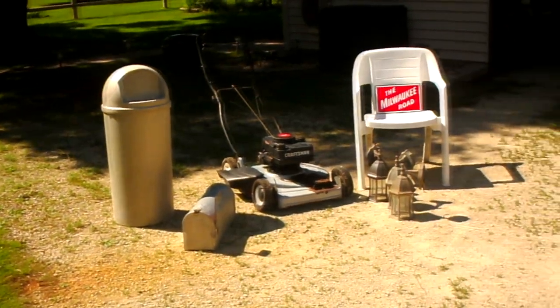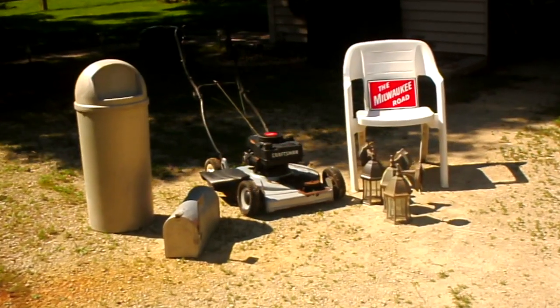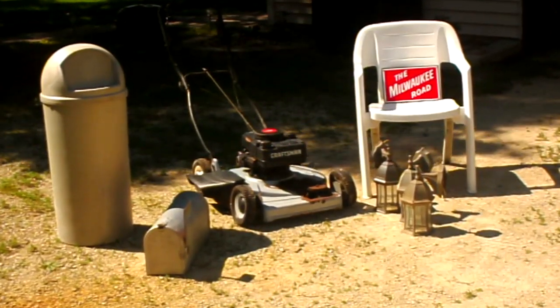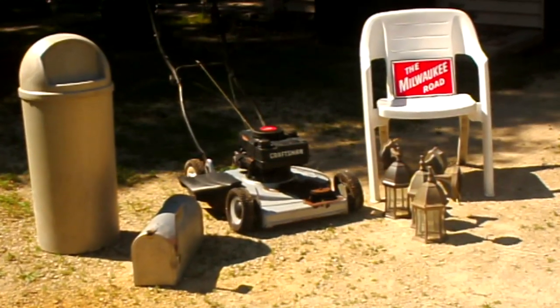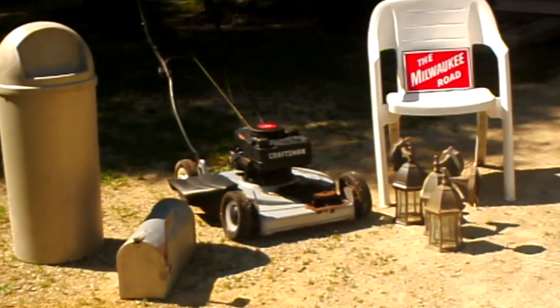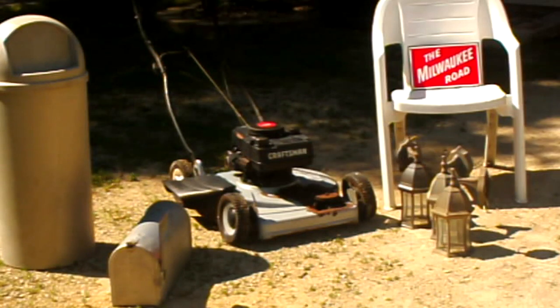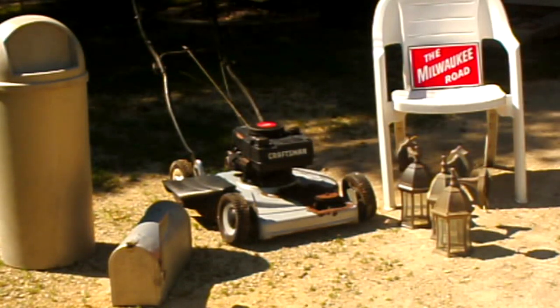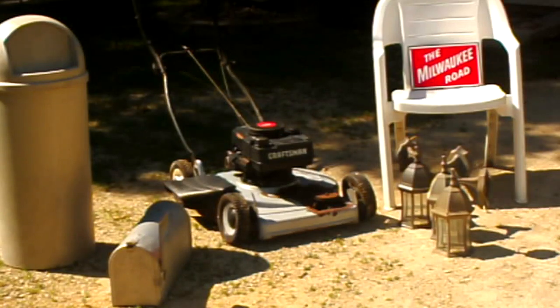Did you see that sign — the Milwaukee Road? That train sign was laying inside the shed at the dump right next to the junk batteries and stuff. Very nice — porcelain over steel. That will go down in the railroad room of course.